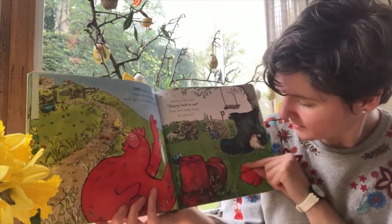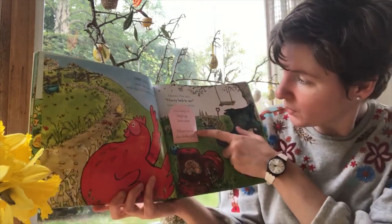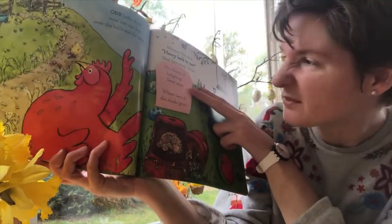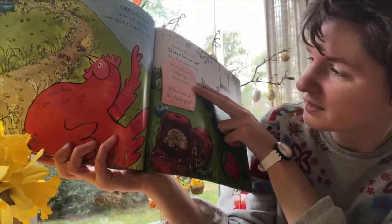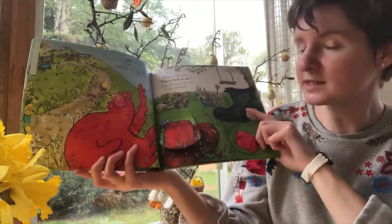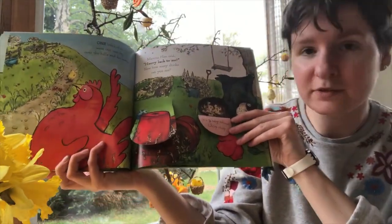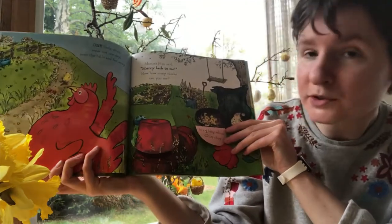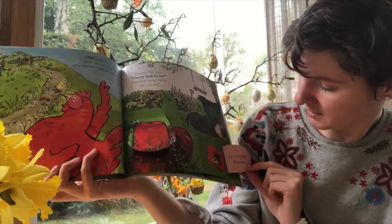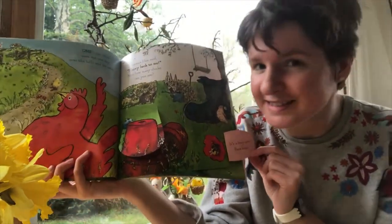Can you find the chicks? Let's look. Where should we look? Let's look under the flower pot. Ooh! It's a family of hedgehogs. Snuffle, snuffle, snore, snore. Where have all the chicks gone? Shall we look under this boot? Ah! It's three baby robins. Chirp, chirp. And what's under this flower? It's a busy bee. Bzzz, bzzz.